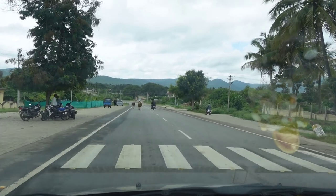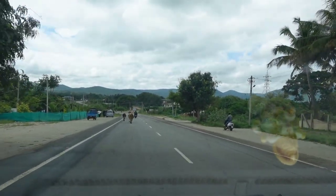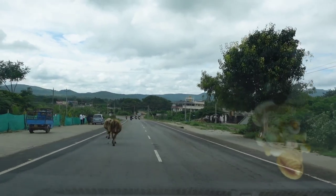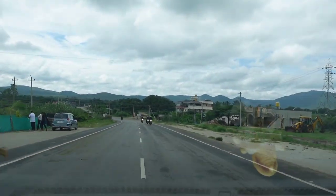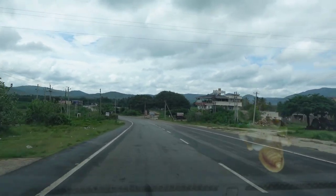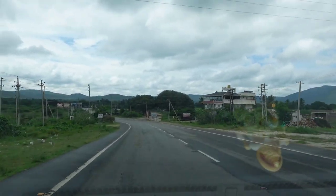Here we are on our way to Bandipur National Park, just 4 km away. Far behind we can see the Nilgiri Hills. To reach Ooty, we need to cross Bandipur National Park.